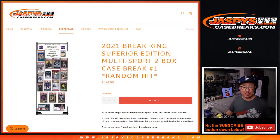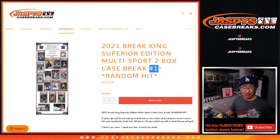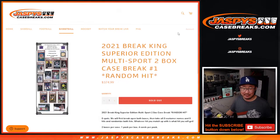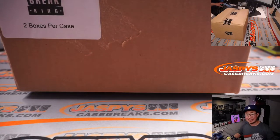Hi everybody, Joe for Jaspie's CaseBreaks.com coming at you with the 2021 Brake King Superior Edition Multisport 2-box case break, random hit number 1. Here's an example of what you could possibly get. Multisport looks like a lot of nice stuff here. We're doing both boxes — looks like there are 4 items per box, 8 total in this random hit break.